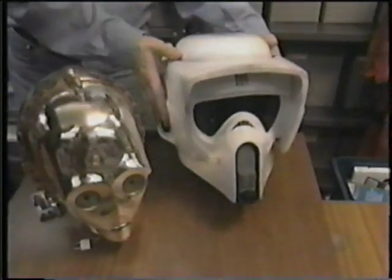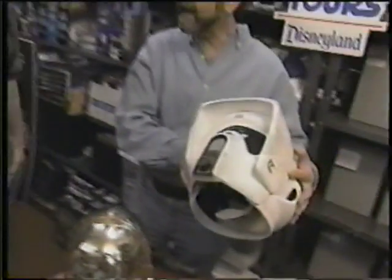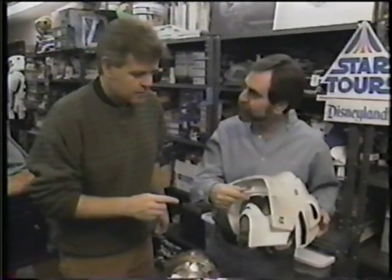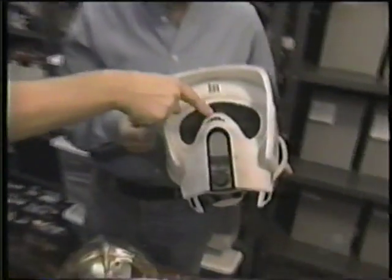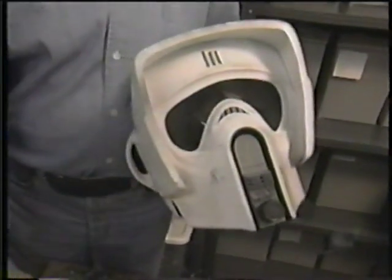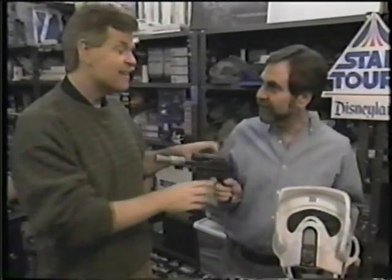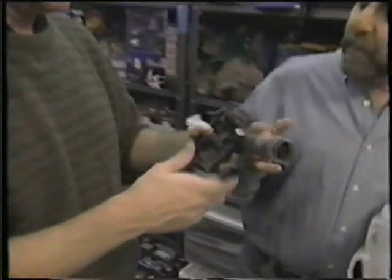This is a speeder bike scout helmet — I think this is one of the guys who actually crashed into the tree. You know it's broken, you can see it's cracked right there. Somebody tries to take it from me, I get Han Solo's pistol.